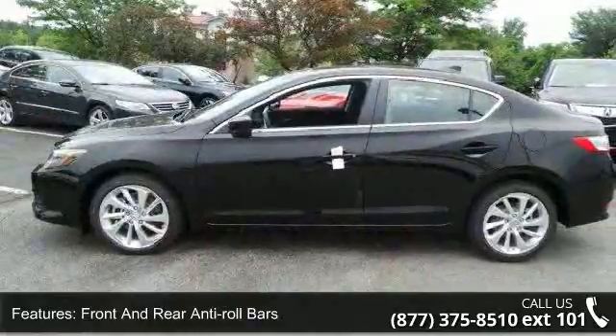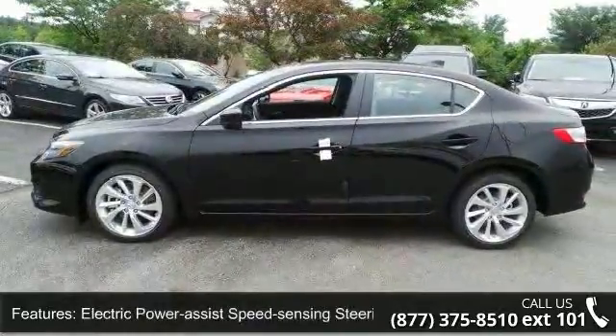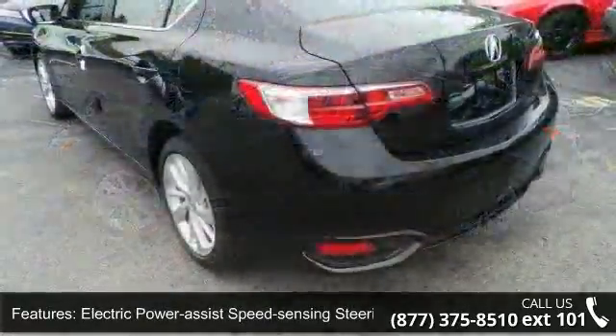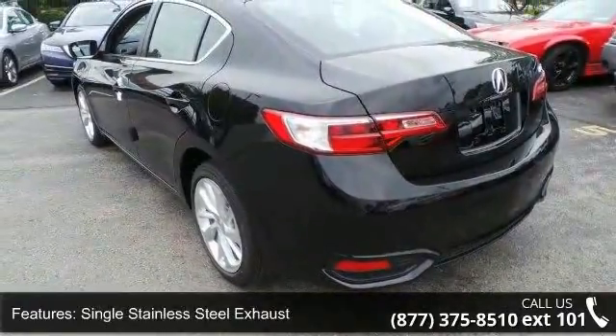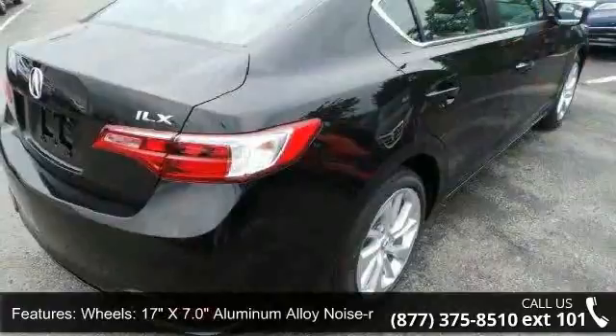17 inches x 7.0 aluminum alloy noise reducing wheels, clear coat paint, chrome side windows trim and black front windshield trim, light tinted glass, and fully galvanized steel panels.